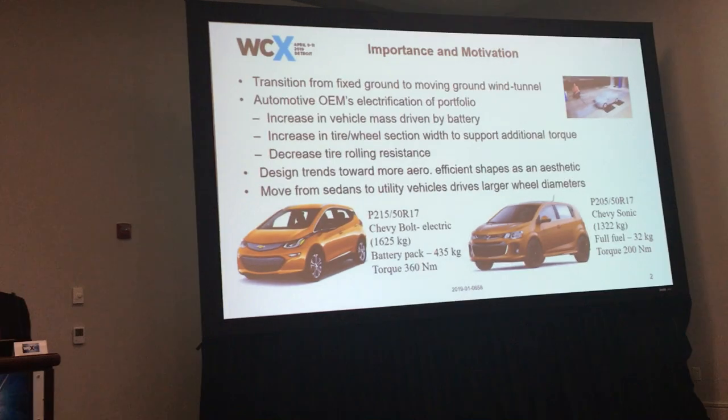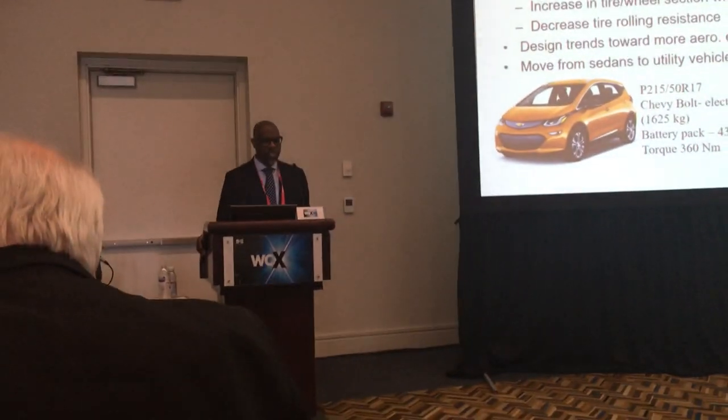The aerodynamics of things that rotate needs to evolve rather quickly. The industry is forcing OEMs to electrify their portfolios, which brings an increase in vehicle mass driven by battery mass, an increase in wheel tire section width to support the additional torque from electric motors, and a decrease in road resistance. Design trends are moving toward more aero-efficient shapes, not just from performance but also from aesthetic value. And we're shifting more from sedans to utility vehicles, which drives the desire for a larger wheel diameter.